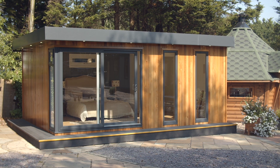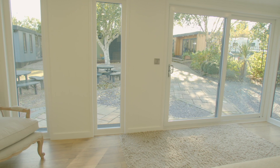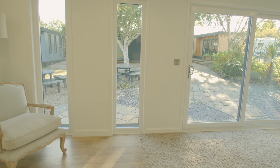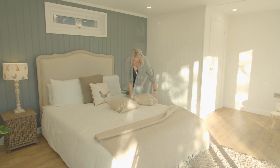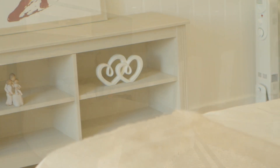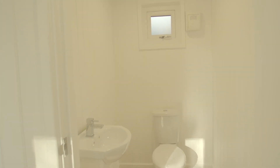When space in your home is constrained and you think quality space outside will be compromised, it's time to think again. At Cabin Master we've been creating the highest quality garden rooms and buildings like our studio for over 20 years. Ideal as an extra space for a growing family or visitors, this studio covers 22 square meters and comes complete with the facilities any guest would need.